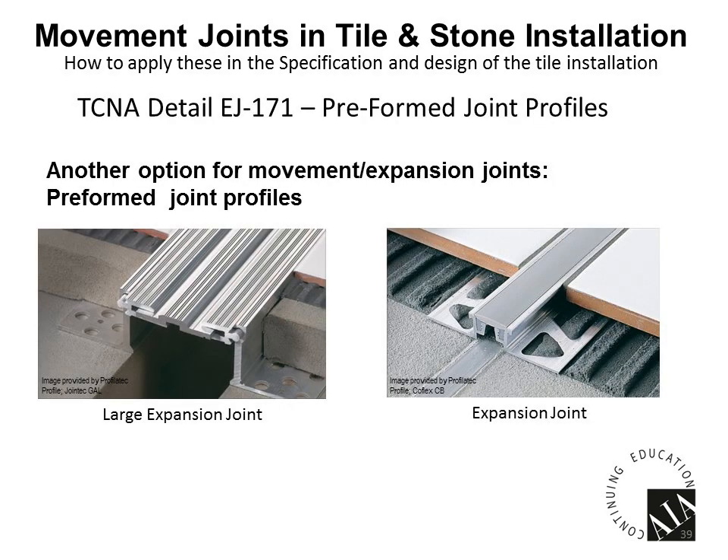Looking at preformed joints — two types are shown. One on the left is a large sliding joint, a heavy-duty application that allows heavy traffic over the joint. The one on the right is more of a flexible sealant joint — the advantage is it's preformed, so you just install it as you're installing your tile. It's already in place when you grout, so you don't have to come back and caulk. It's very consistent looking. There are advantages and disadvantages to each.